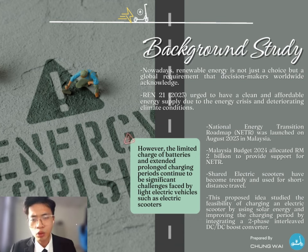However, due to their limited battery capacity, shared electric scooters often require frequent charging. Therefore, this proposed idea studies the feasibility of charging an electric scooter using solar energy and improving the charging period by integrating a two-phase interleaved boost converter.